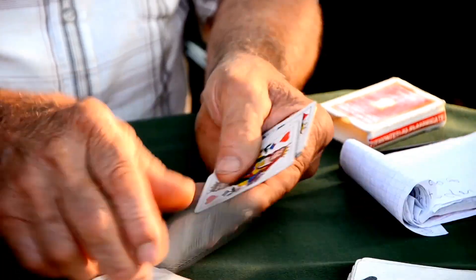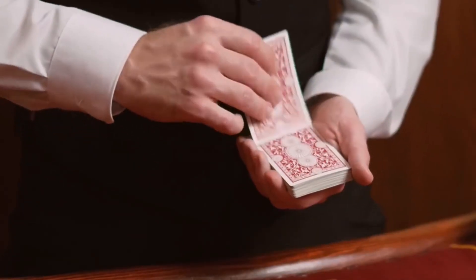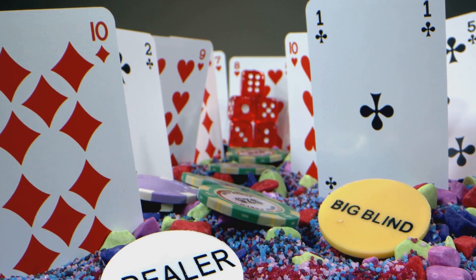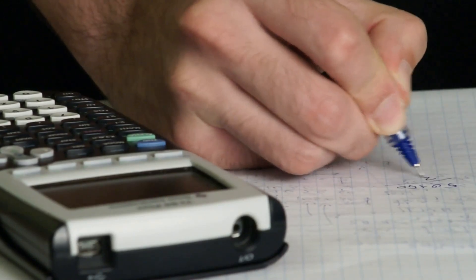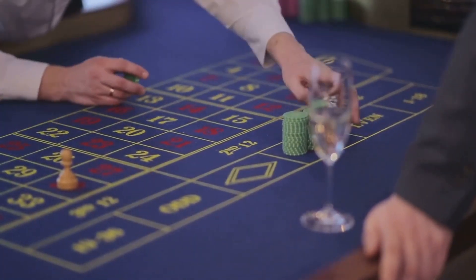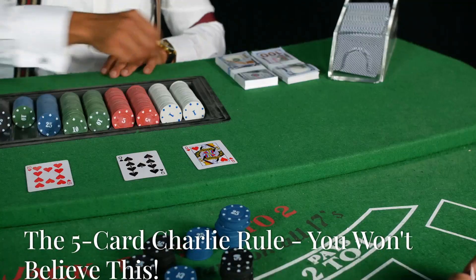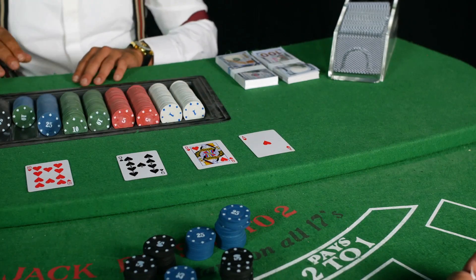If you're serious about card counting, you need to master true count conversion. This technique takes into account the number of decks being used in the game, giving you a more accurate picture of your advantage. We'll show you how to easily convert the running count to the true count and explain why this is crucial for making informed betting decisions. Get ready to impress your friends with your next-level card counting skills.